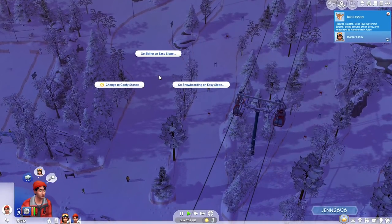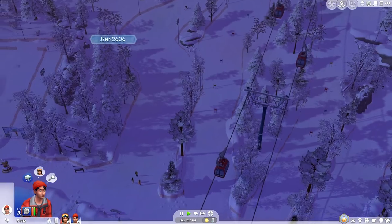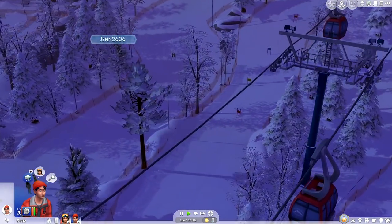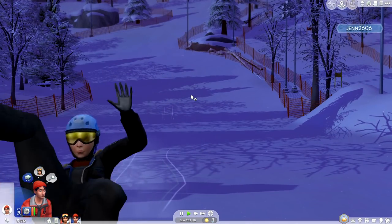It's kind of hard to see right now because it is getting later. We can go skiing on the easy slope over here, and I think the ludicrous one might be over there. Oh my god, look at this person — they are nailing it. So cool.